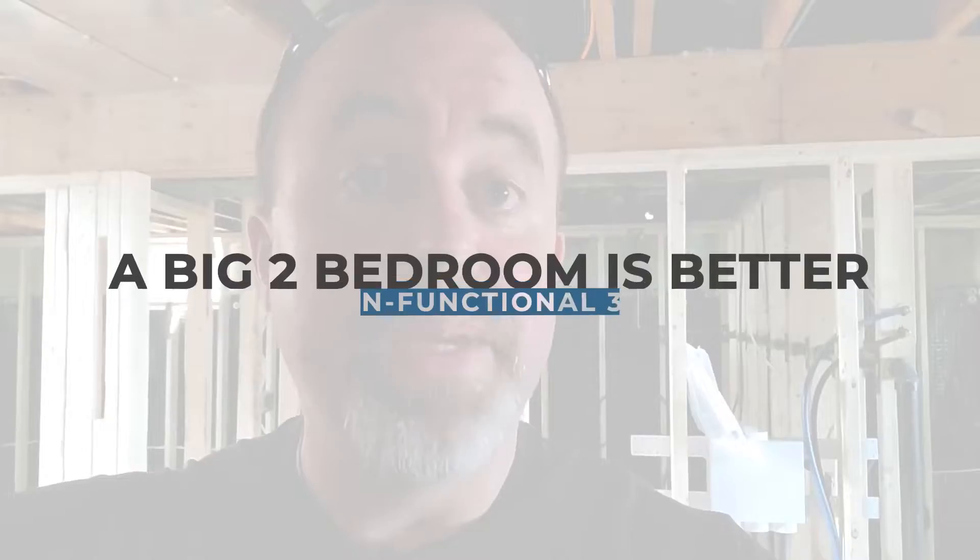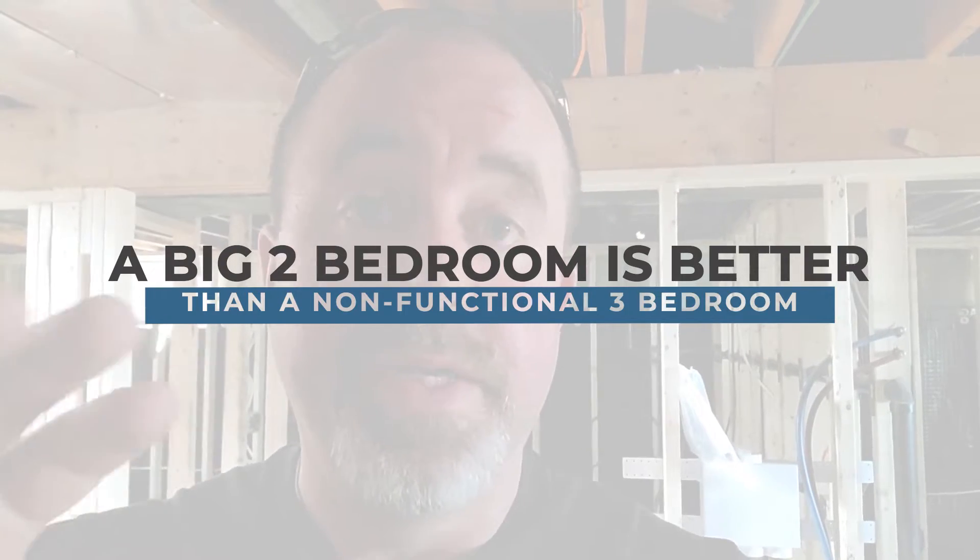Key points: new roof, new windows, new facing on the front which allowed us to change some of the windows, and headroom downstairs is no problem. This one was right on the cusp — should the downstairs unit be a three-bedroom or two-bedroom? The rule of thumb: if it's a three-bedroom but not big enough or functional enough, that's not the right move. A big two-bedroom is better than a non-functional three-bedroom every day. This will rent in a heartbeat — good area, close to transit, big footprint.